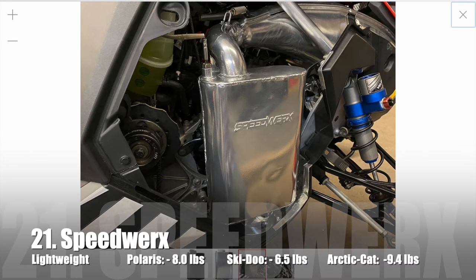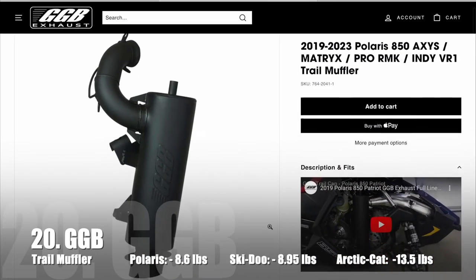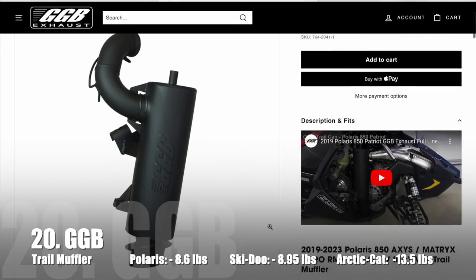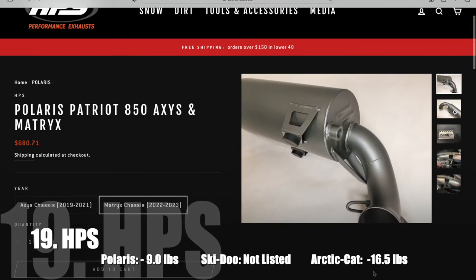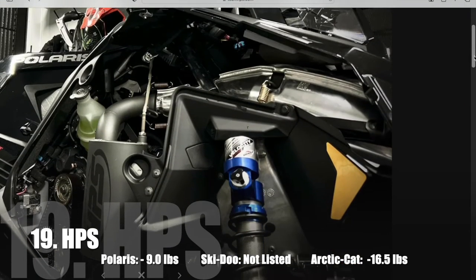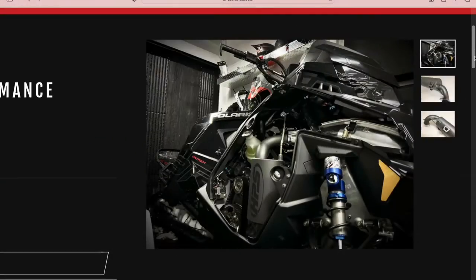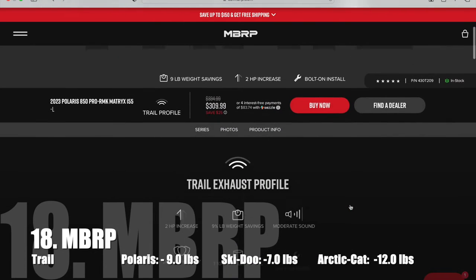In 21st we have the Lightweight Silencer from Speedworks — it's a quiet can and saves 8.1 pounds. In 20th place we have the Trail Muffler from GGB, saving 8.6 pounds. In 19th we have HPS's Hybrid Silencer, which has a baffle design with packing and saves 9.1 pounds. In 18th we have MBRP's Trail Silencer, which also saves 9.1 pounds.